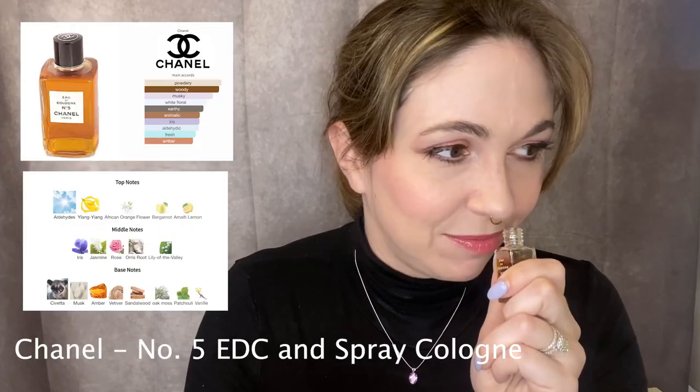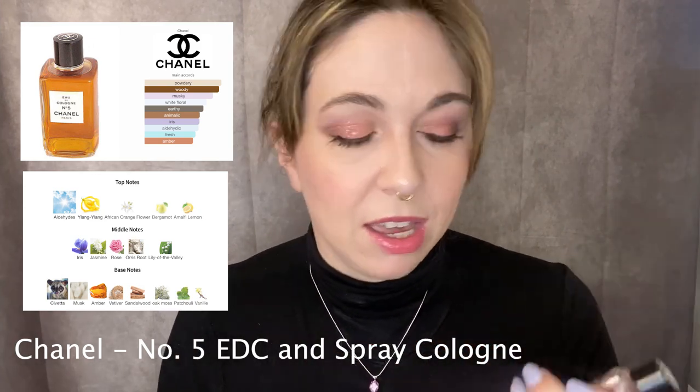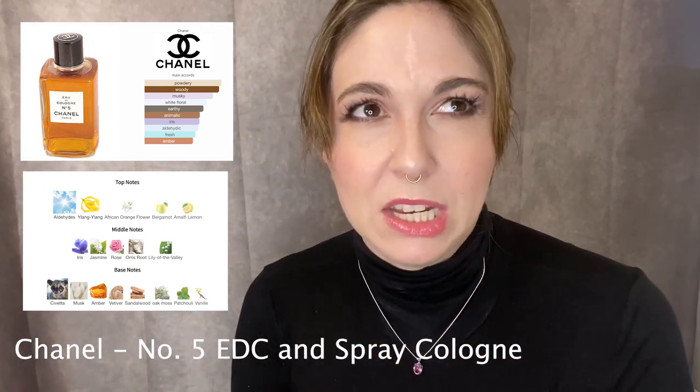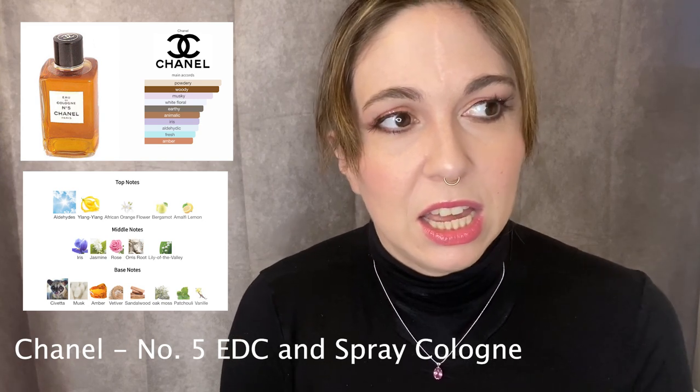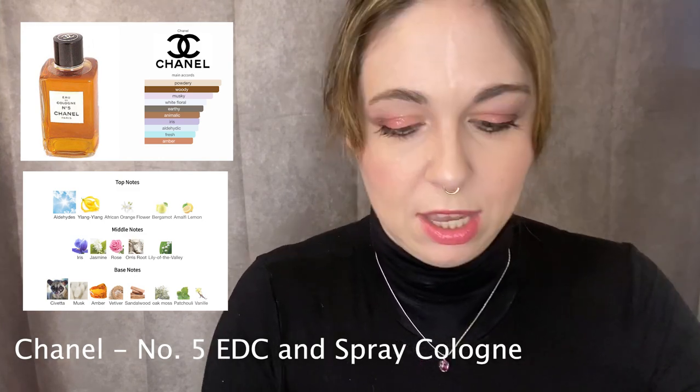The next two — one I got at an antique store and one at an estate sale reseller — and I'm putting them together because they might be the same scent or just very similar. The one from the antique store is Chanel No. 5 eau de cologne. I love the EDC — I like it more than the EDP by far, and also more than the modern EDT. I find the modern EDP a bit screechy, whereas the EDC is more powdery, light, woody, and smooth.